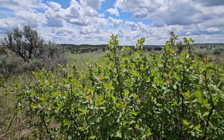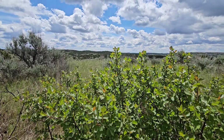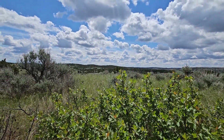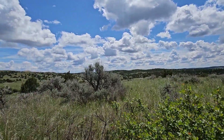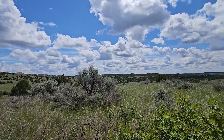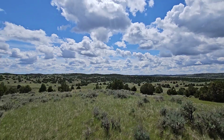This is what they call Rhus trilobata — it's called skunk bush. It's all over the prairie, all over the mountains, it's everywhere. Bigger sagebrush — Artemisia tridentata probably. Don't really care about sage, it's all over the place.